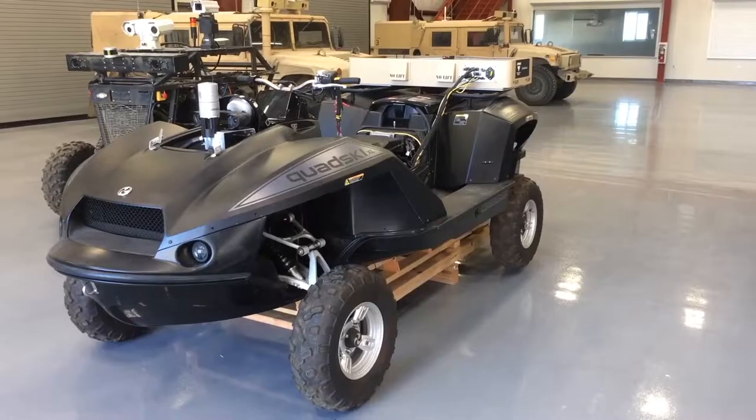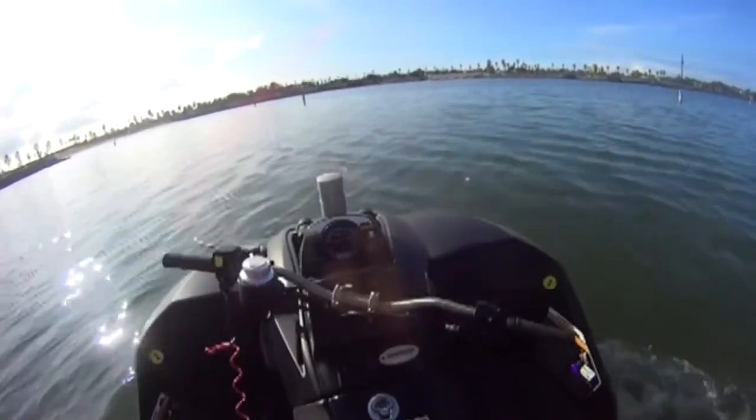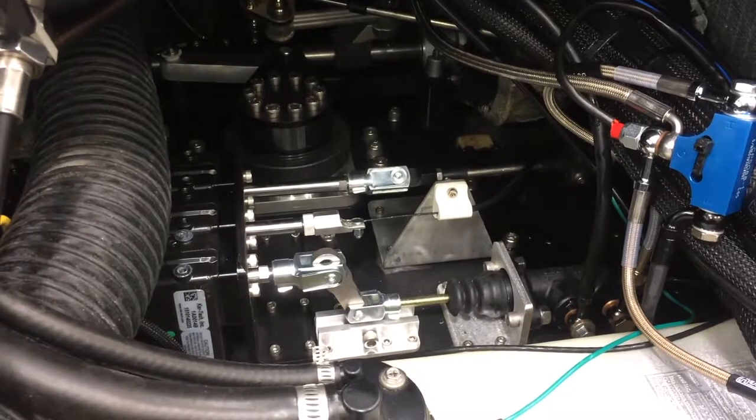This is a commercial off-the-shelf vehicle that we purchased, and we have developed a system that we can put on here that will control the vehicle. It allows us to turn this regular manned vehicle into an unmanned system, and using this vehicle we are developing an autonomous capability for the Navy.